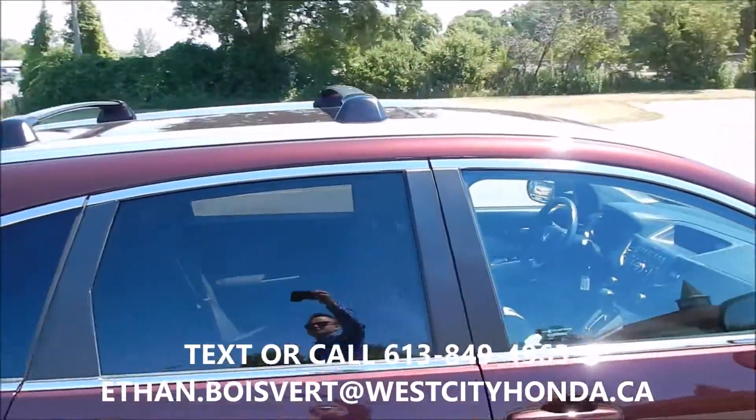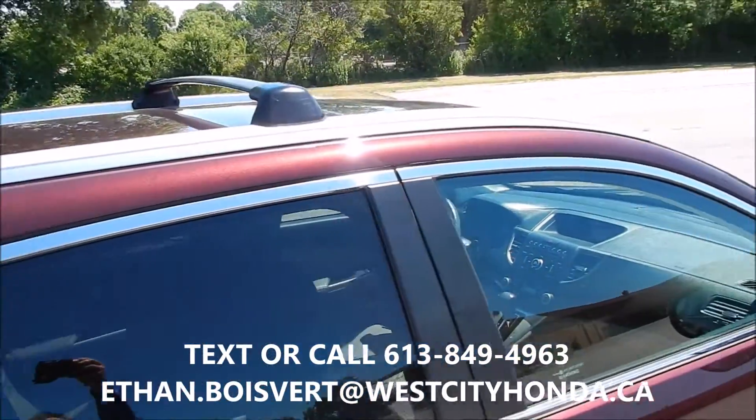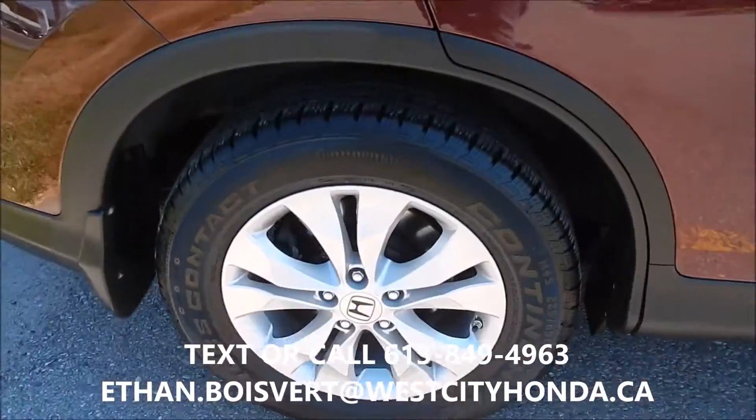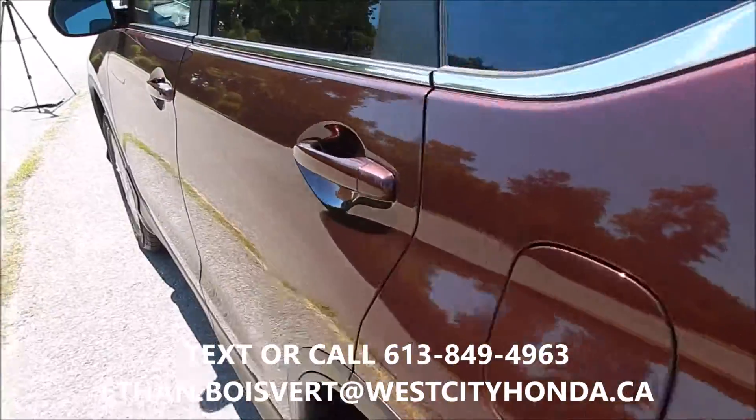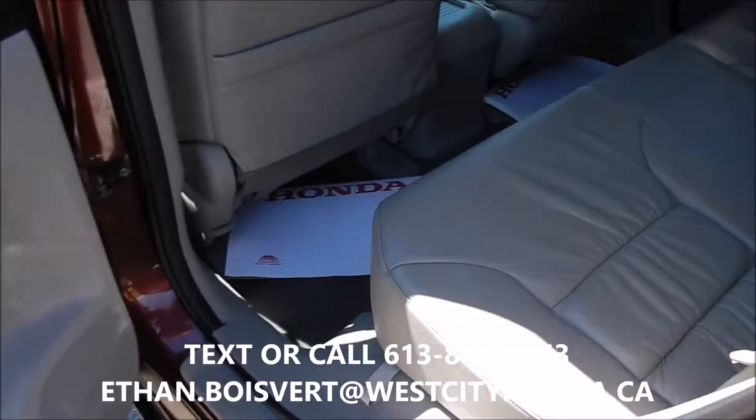Red exterior — those cross bars there have been added on as an accessory. Alloy wheels there. Of course this unit is all wheel drive.